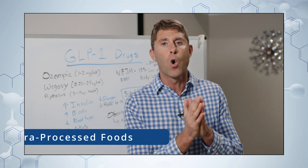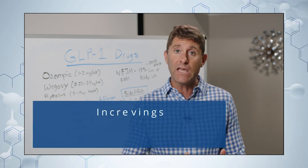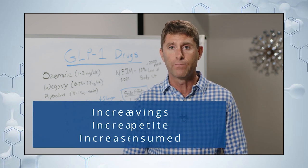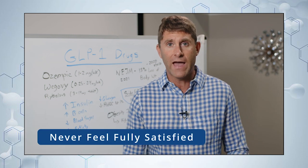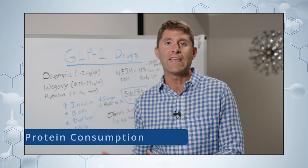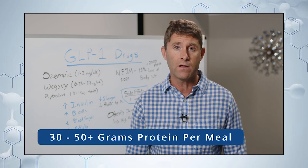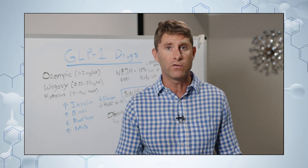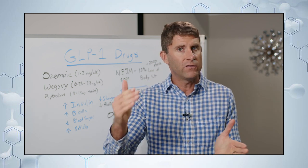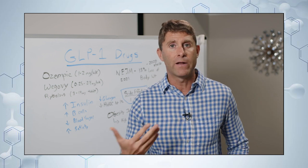Two big dietary takeaways: first, remove ultra-processed foods — they're designed to increase cravings, increase appetite, increase the calories you consume in a meal, and never leave you fully satisfied. They'll even stimulate more cravings a few hours after eating. Second, increase your protein intake. A general recommendation is roughly 30 to 50-plus grams of protein per meal, depending on how many meals you eat and your body size — aiming for a minimum of 30 and potentially 50, 60, or even 70 grams per meal.